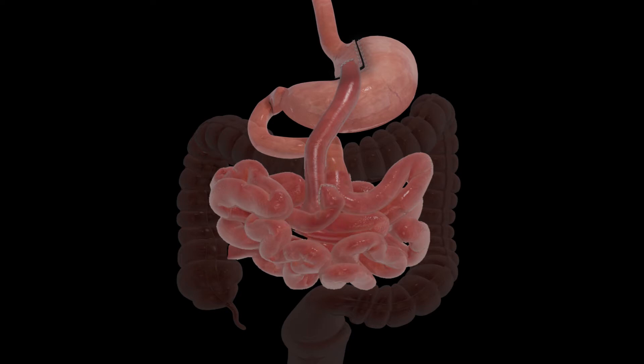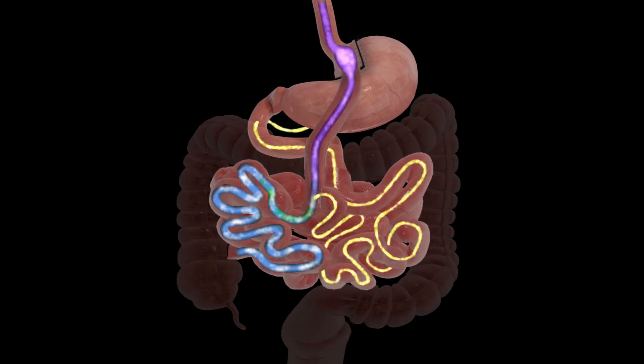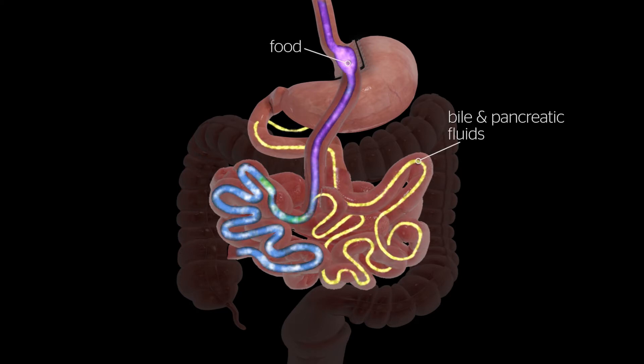The upper portion of the small bowel is reconnected to the lower. Bile and pancreatic fluids from the liver and pancreas allow food to be digested completely.